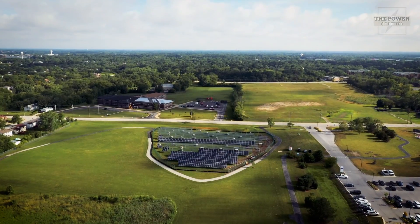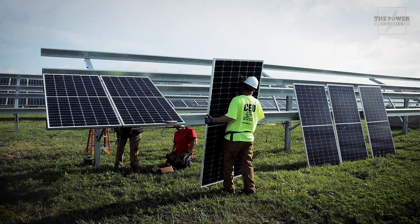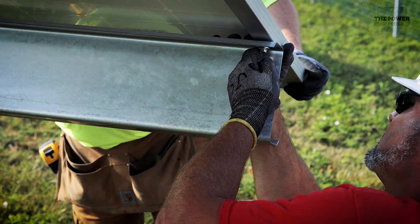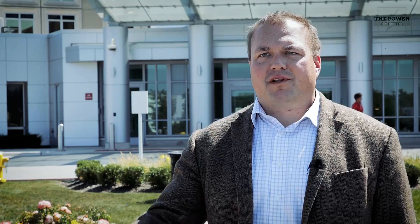1,400 solar panels, when complete, will account for up to 700 kilowatt hours of yearly electrical usage. Bigger picture, Advocate Aurora has a goal to be 100% renewable electricity by 2030, and it ties directly back to the health of our patients and our populations. A healthier environment from renewable electricity leads to healthier patients and a healthier population.